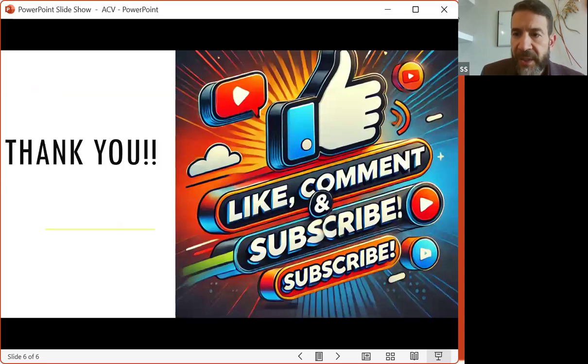Thank you so much. As always, leave your comment in the comment section and have a good day.